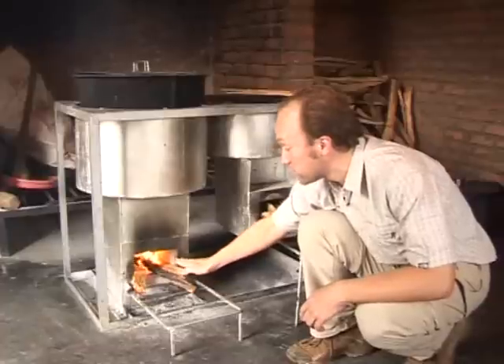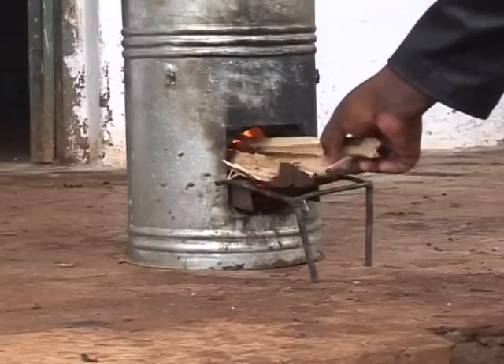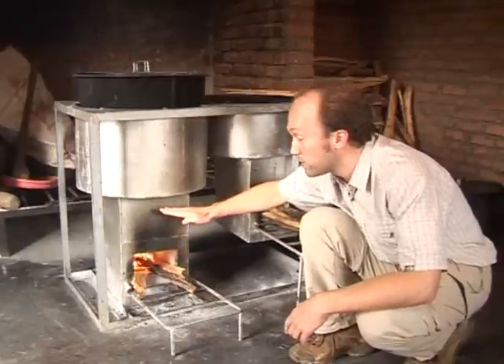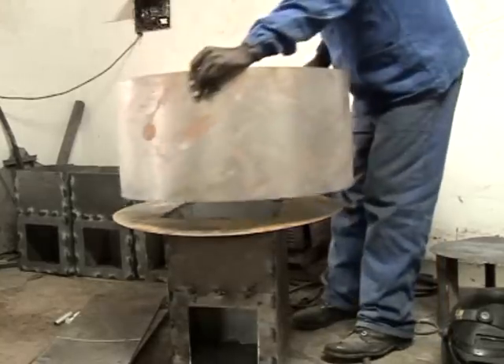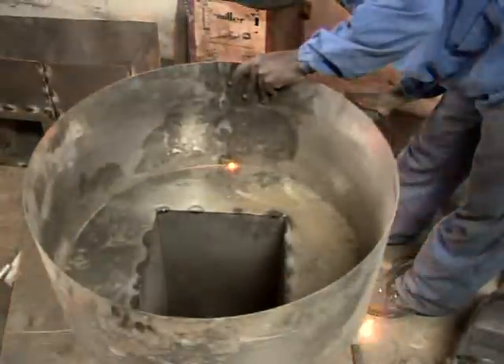The firewood is resting on this metal shelf and the air for the combustion is hitting the firewood from the bottom, which is also better for combustion. But the combustion chamber is quite high, and this is for the reason that the hottest spot of the flames is actually above the flames. Above this combustion chamber there's the skirt, which is to shield the pot from wind and, more importantly, to increase heat transfer into the pot.